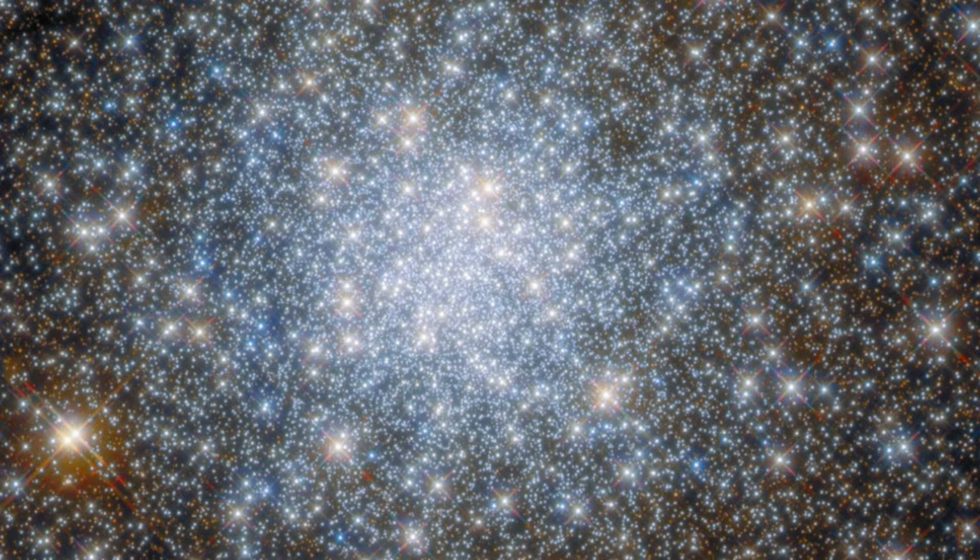By comparison, Webb is about 1 million miles (1.5 million kilometers) from Earth, far beyond, though it primarily operates in the infrared spectrum, while Hubble operates in the visible light spectrum.